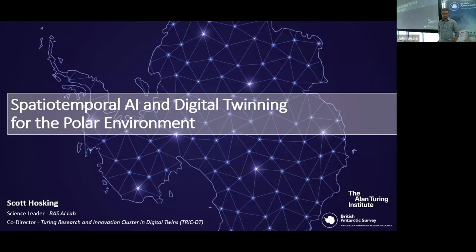Scott joined the ATI in 2020 to expand that group and build the links. In February 2022 Scott became the BAS Science Leader in AI and joined the BAS Science Executive. Scott now has 20 colleagues reporting across both institutes including scientists, engineers and community leaders. We've met some of those colleagues in the last presentations this week. Last month Scott became the co-director for the six million pound Turing Institute's Research and Innovation Cluster in Digital Twins, hosted by the Alan Turing Institute.